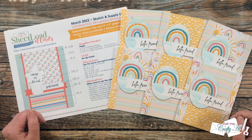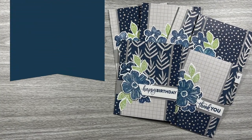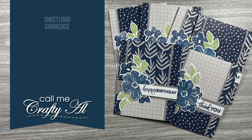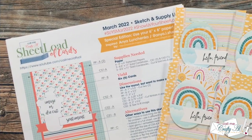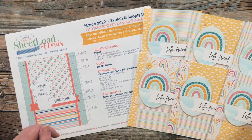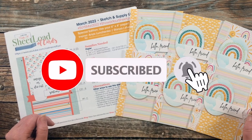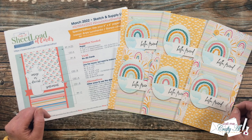Hello crafty friends, it's Alicia of the Call Me Crafty Al YouTube channel, and it is time for the monthly Sheet Load Showcase. I hope you'll stick around and see what my collaborators created this month. If this is your first time to my channel, I hope that by the end of this video you'll be inspired to click on that subscribe button below and ring that bell for notifications. If you're already a subscriber and regular viewer, welcome back — I'm so glad that you're here again.